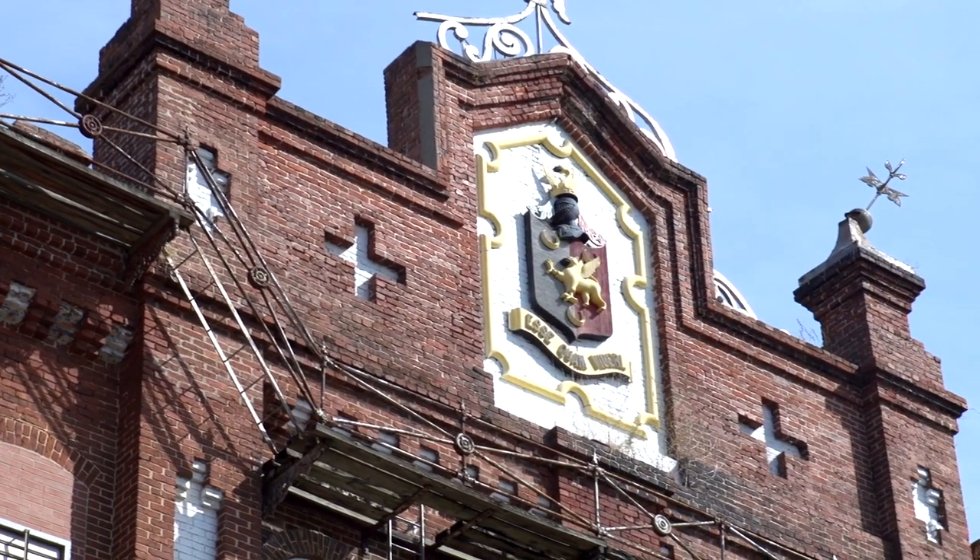Sibley is one of several large textile mills that were built in the Augusta area after the Civil War. Sibley was a raw cotton in, finished product out mill for many many years, and the last stuff that it made was denim fabric.